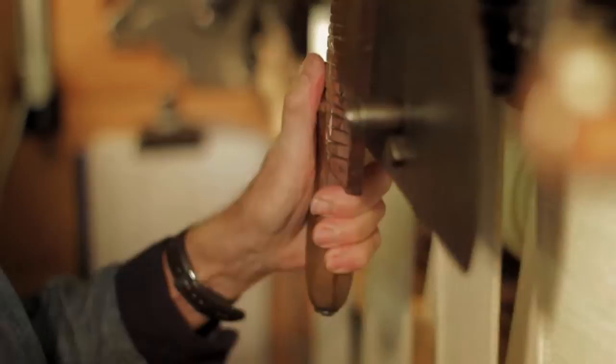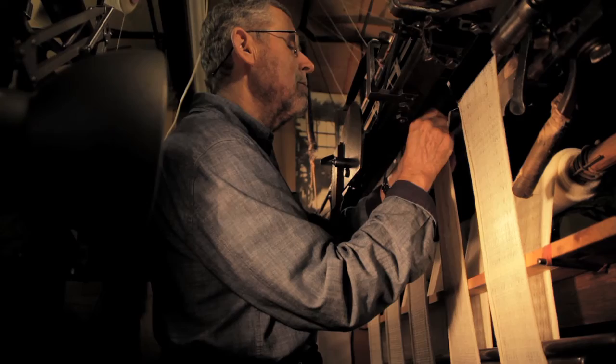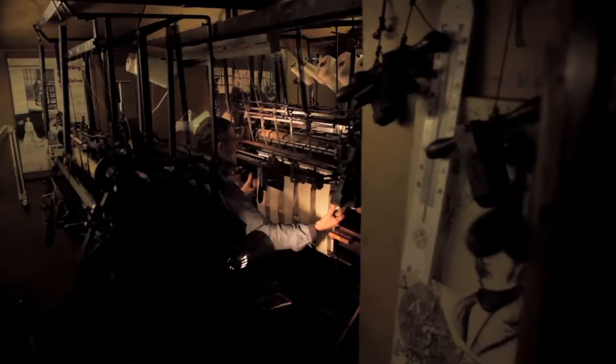The framework knitters needed good light to use the machines well. With the narrow frames used in the home, they used to alter the windows to make them larger. When they developed the wide frame, they often built buildings with long windows so as to allow plenty of light in. The knitters were paid extra for knitting dark colours because of the difficulty in seeing the fabric.